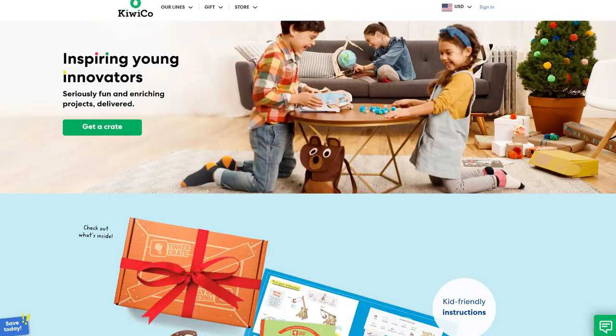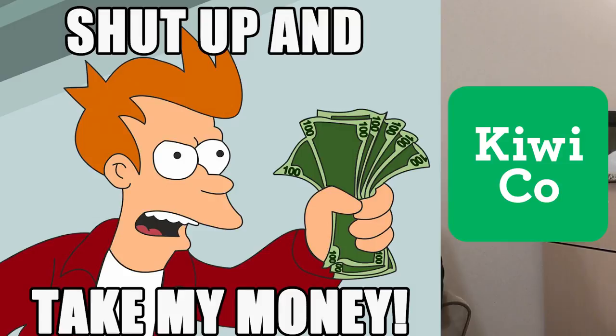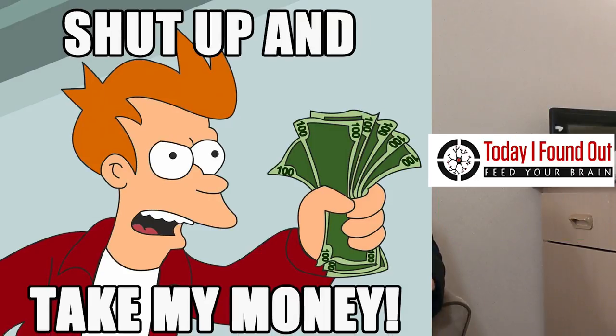This video is brought to you by KiwiCo. If you've been watching for long, you know this is one of our favorite sponsors. I've personally had a subscription to their crates, which I've always paid for myself, since I first learned about them a couple years back when they reached out to sponsor us, and we wanted to check them out with some crates for my daughters before we agreed to let them sponsor us.